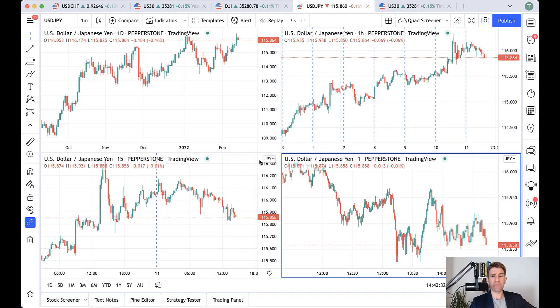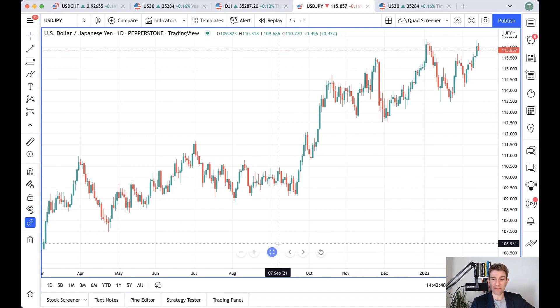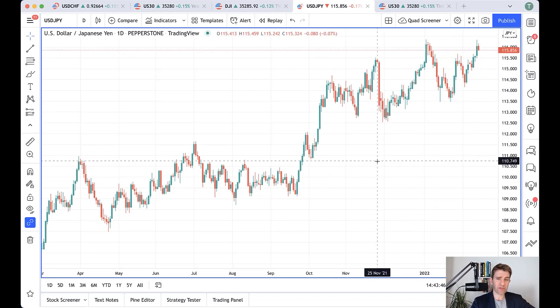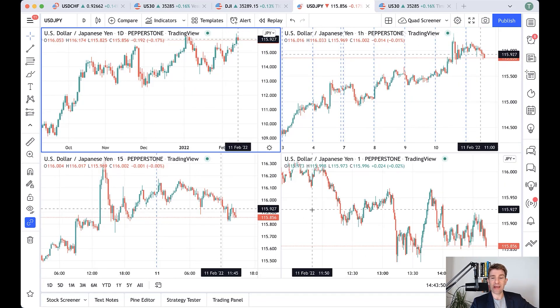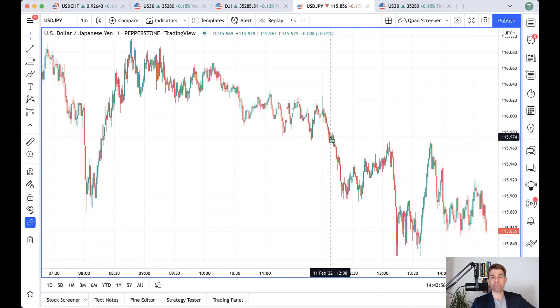You can do all of this on TradingView and execute straight through. For example, I've got USDJPY here and I'm doing my technical analysis — screening process, double top at 116, drawing my lines, support and resistance, fibs, whatever tools I want to use. Then I might go down to my hourly to check my trend, and then go to the one-minute to execute.